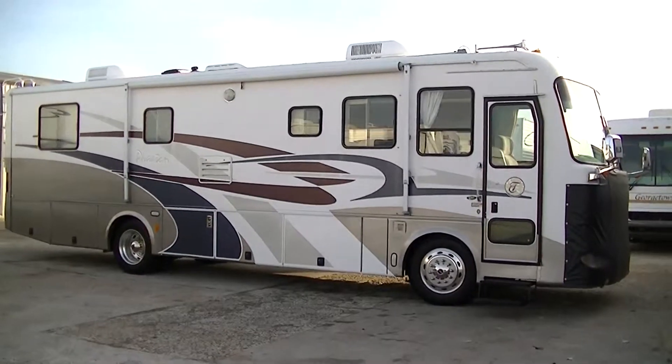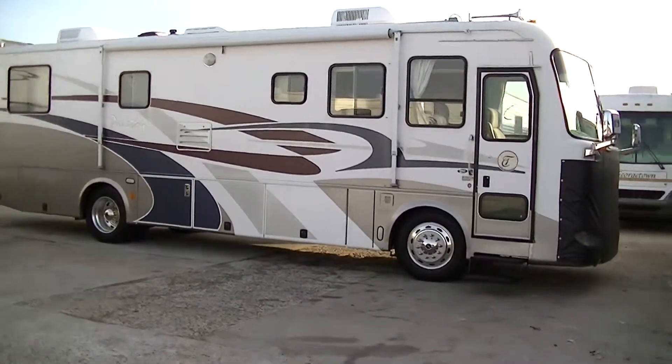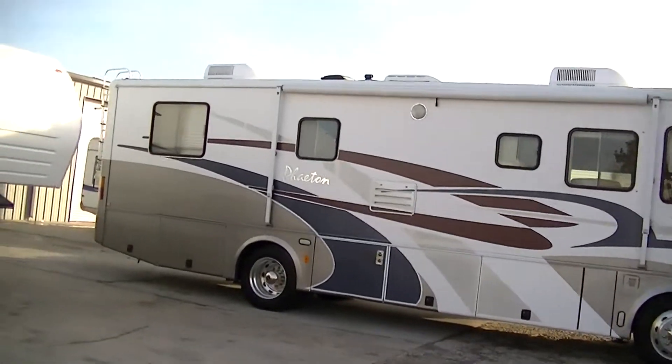Howdy, this is Bob Barker, your RV guy extraordinaire. I am so excited this morning — I'm out here at Budget RVs of Texas to give you a tour of a delightful Class A 36-foot Phaeton.